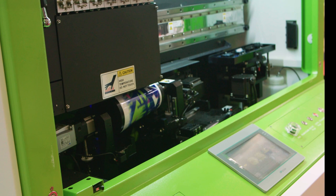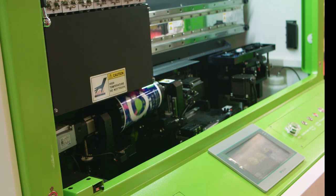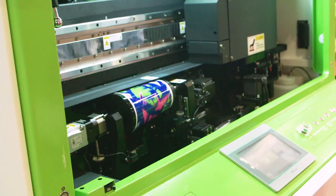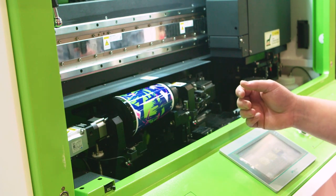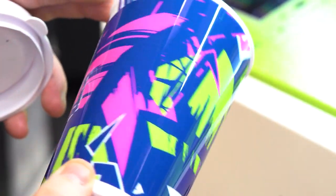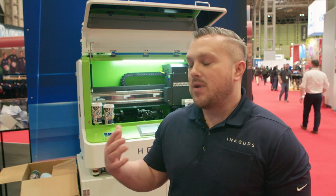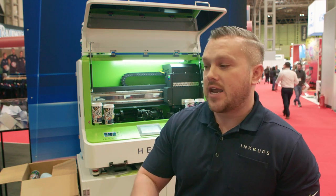I think I can speak for print as a rule — nothing beats coming to see it, coming to feel it, coming to watch it print and walk away with it. We're quite unique here offering the 360 digital cylindrical printing, and pleased to say there's not anyone else doing it here. It's almost like watching magic being performed in front of you — in a minute's time you've taken a blank item and taken it to a full print.